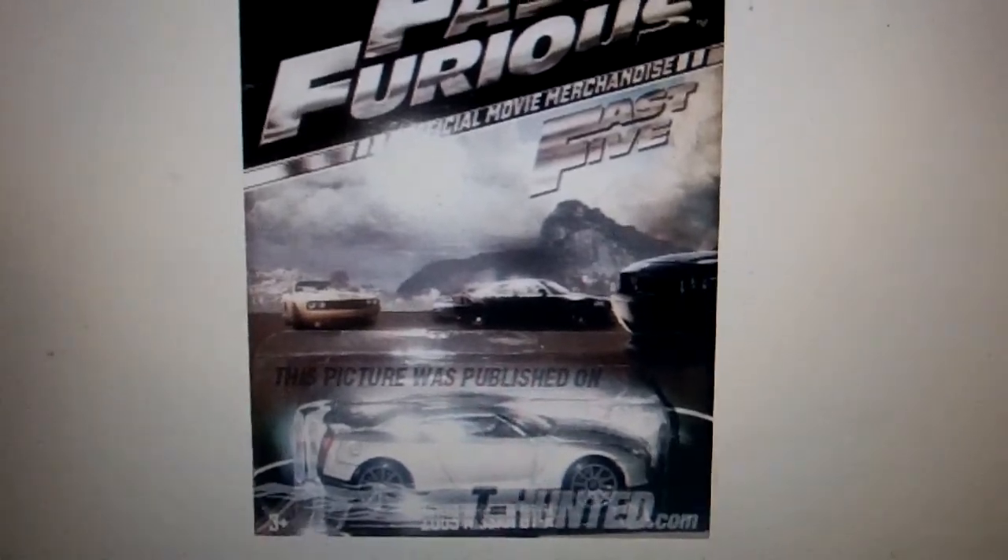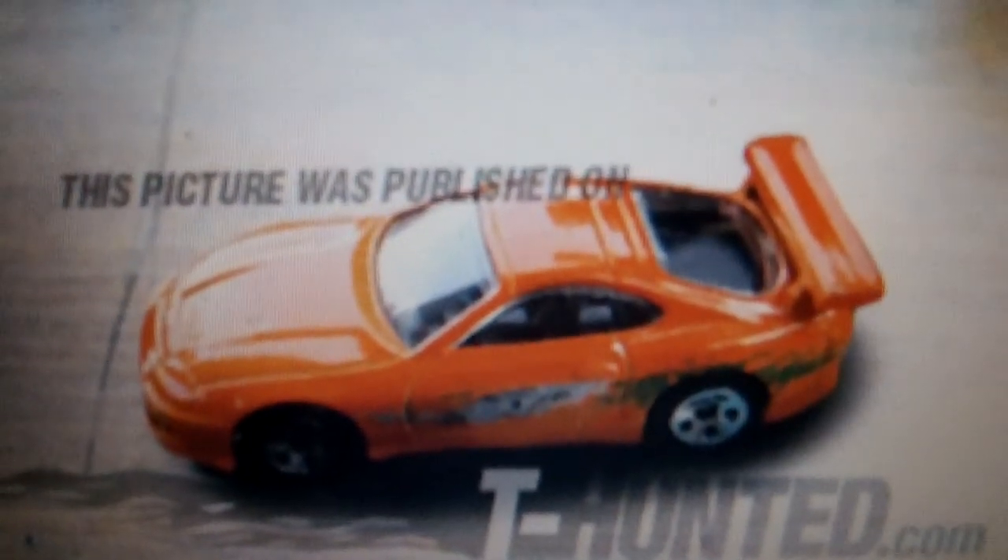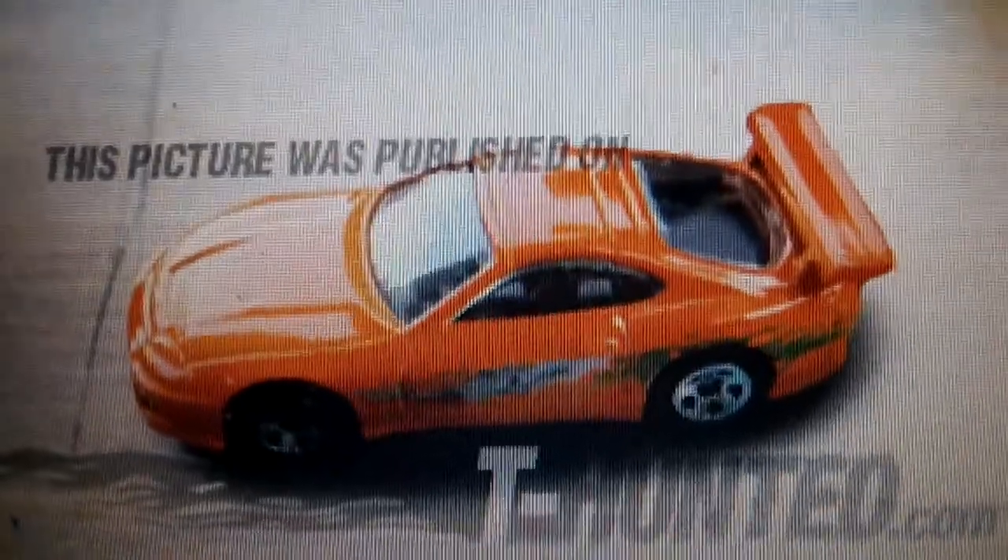Oh, and I forgot — Hot Wheels is coming out with a Fast and Furious set. The Skyline GTRs and finally a Supra! All right guys, till next time, later.